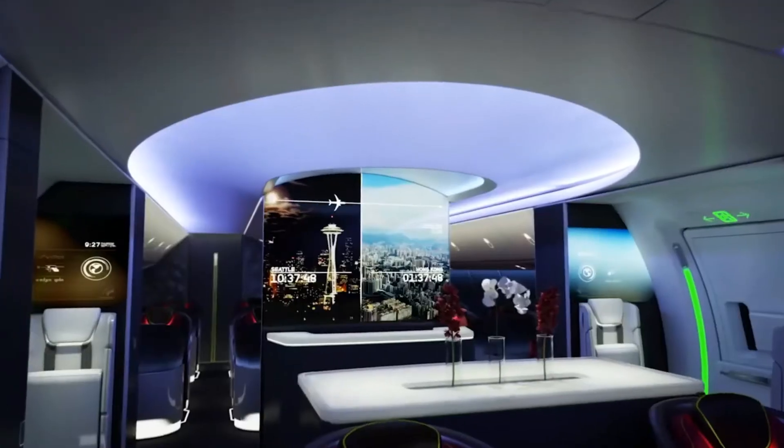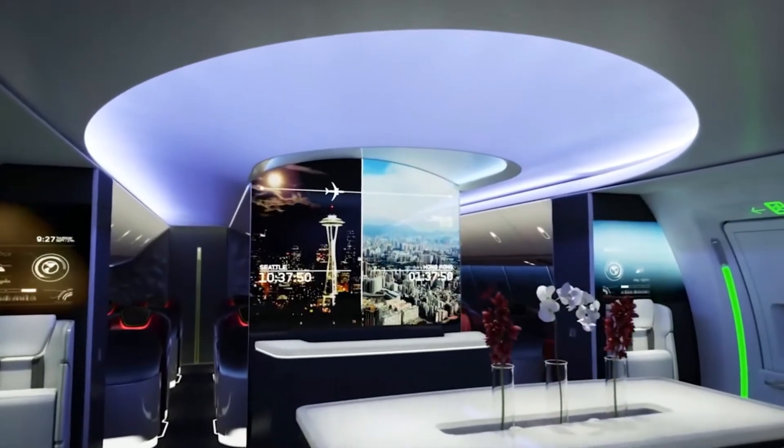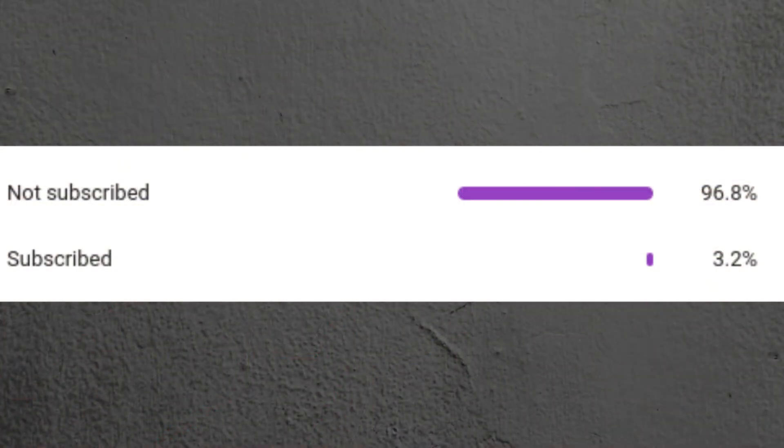Before I dive into this video, please consider subscribing to my channel. Over 94% of you are not subscribed, and it's as easy as clicking that red button below.